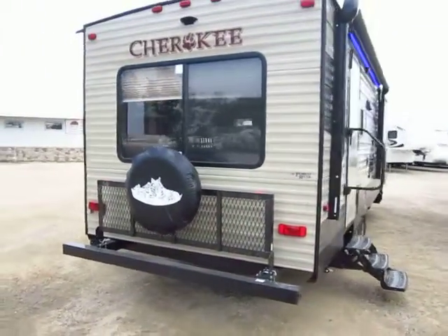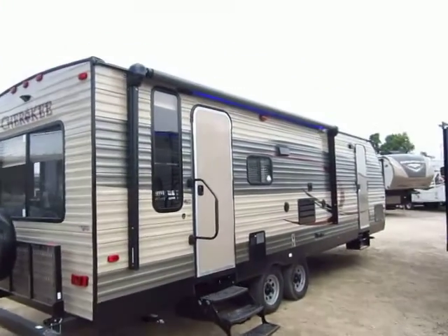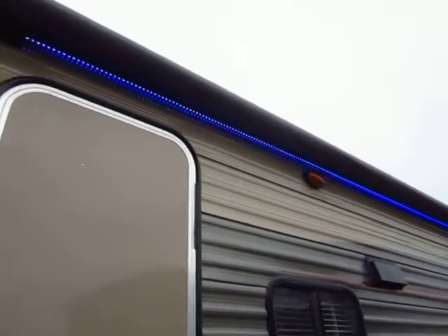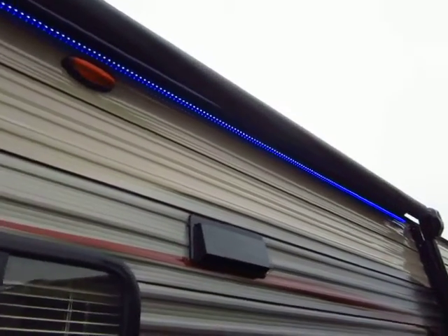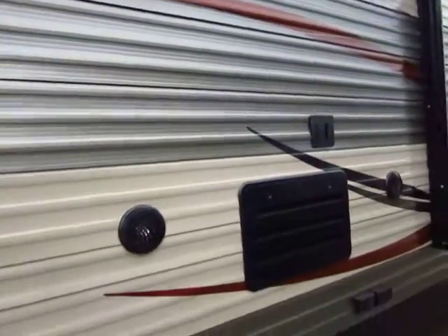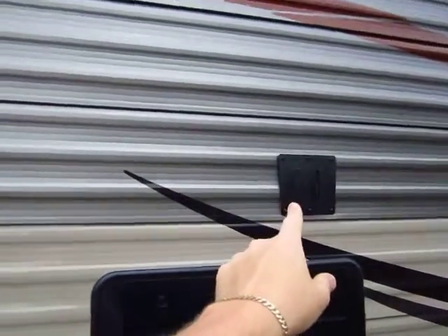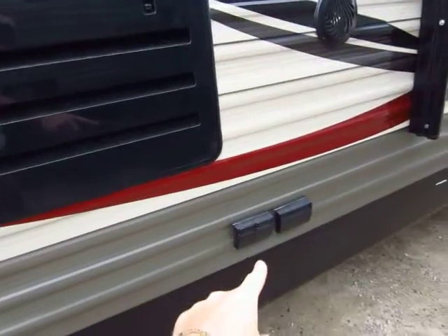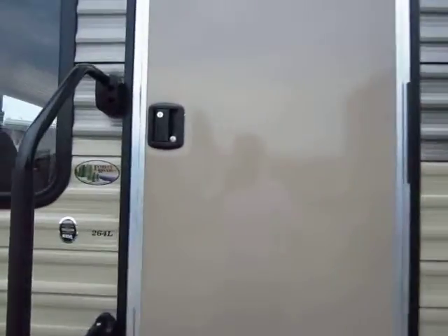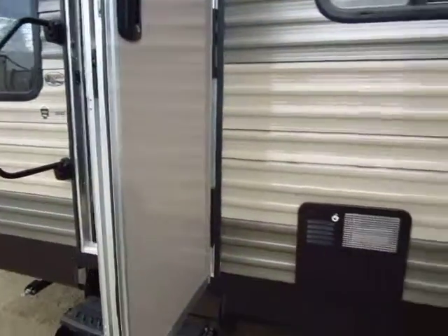Upgraded power awning and power tongue jack are on here, so you spend more time enjoying your campsite and less time wrestling with a big heavy manual awning. Underneath the awning there's a really sweet blue LED strip that gives it an awesome knockout look at night — your whole setup glows and looks great. The outdoor entertainment center has speakers on each side, and your TV can quick-mount inside or out and simply plugs in, connecting to your DVD player and everything for an all-in-one, no-hassle entertainment setup.